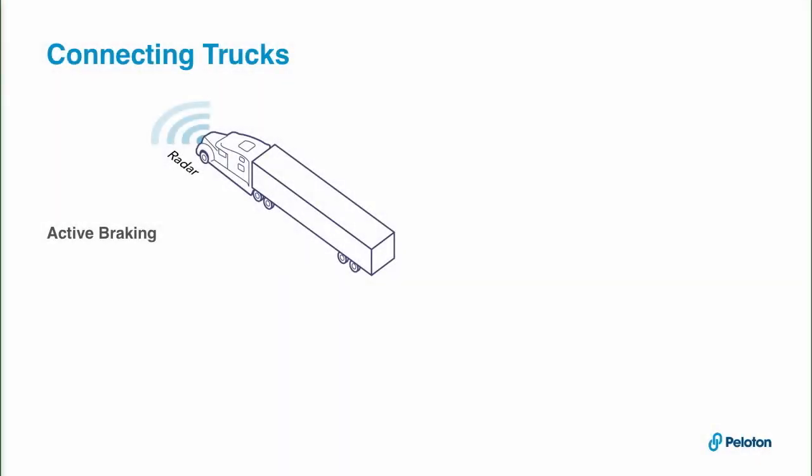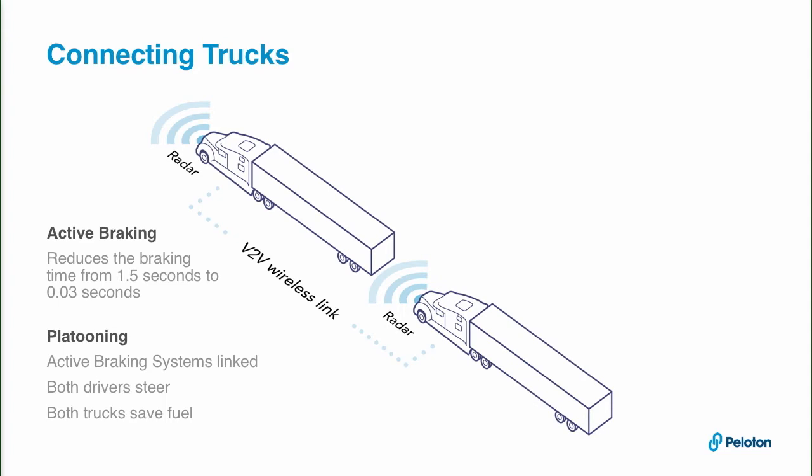What you heard about a minute ago is platooning. The basic idea is to take the active safety systems that many of you are buying today — the Meritor-Wapco OnGuard system, Bendix Wingman, or Detroit Assurance — and connect them between a pair of trucks.